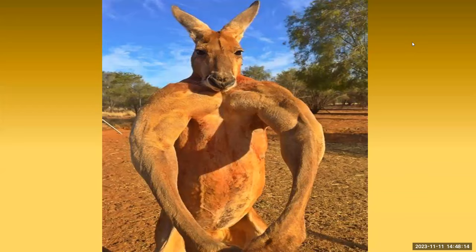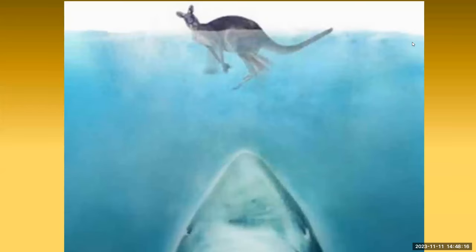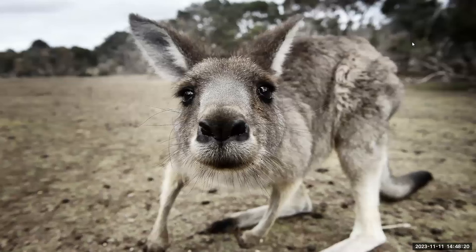Also in Australia, more people are killed by kangaroos than by sharks. Did you know that you can put 31 bananas in a kangaroo's pouch? I know this for a fact — and they won't let me into the zoo anymore.